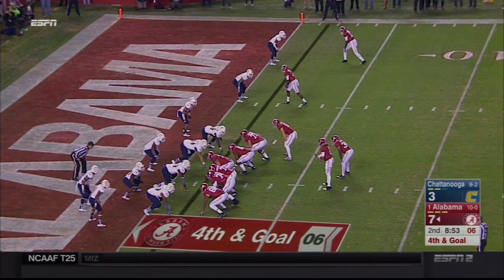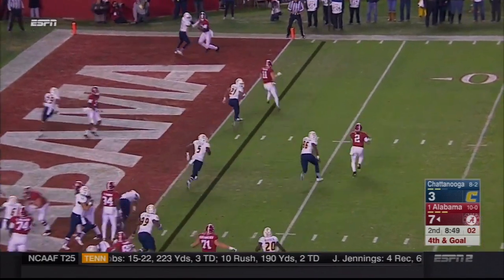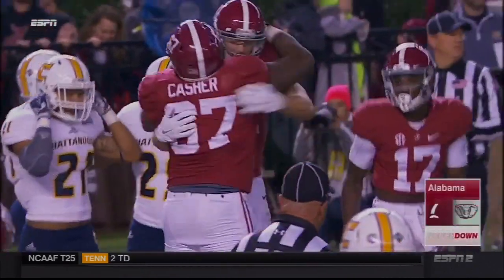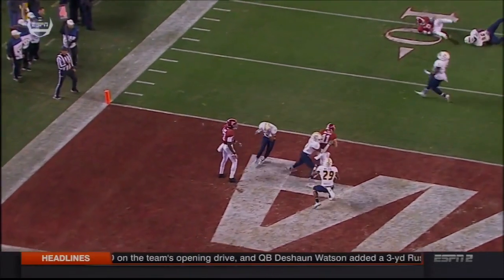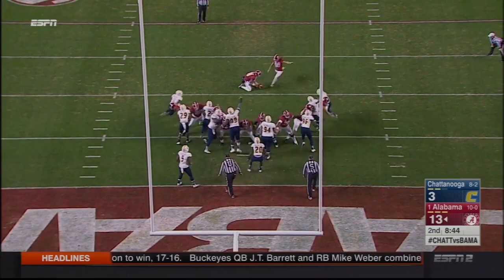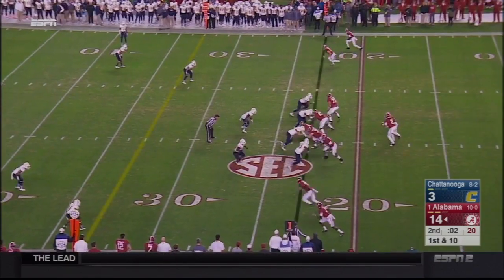Fourth and goal. Hurts trying to run for it — he will throw it. Touchdown Alabama! Derrick Dieter. Couple of pump fakes. Boy, it is so deadly when you have a guy who can run and throw. Touchdown.